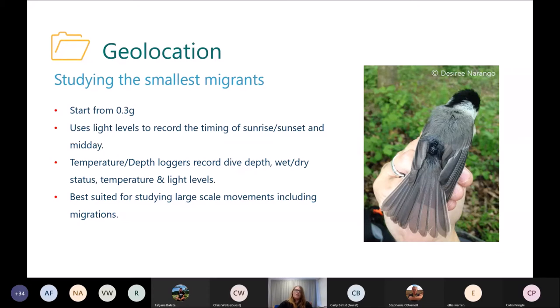The limitation with geolocators is that, because they're very basic and just using light levels, the accuracy is only within 200 kilometres outside of the equinox — though it can be better. It's not just for looking at migratory routes; it can also be used for hibernation strategies.